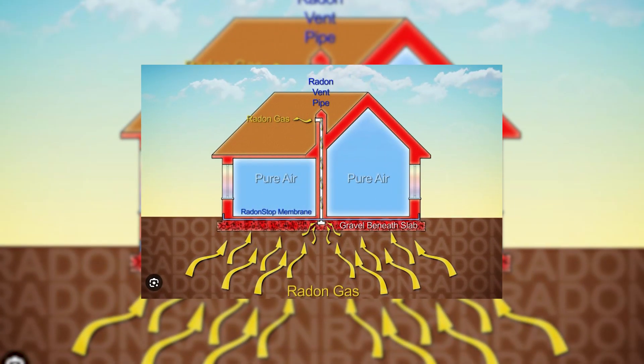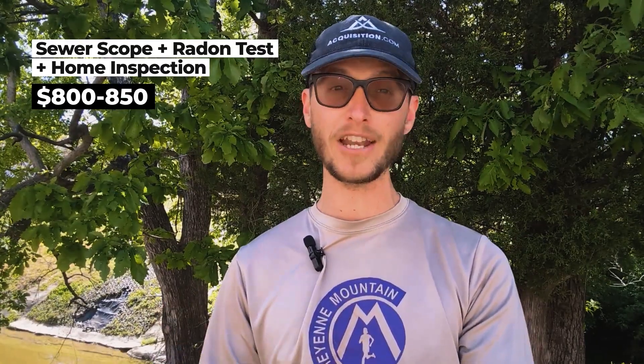The radon situation is not that big of a problem. Radon is a carcinogen, but it's an easy fix — opening up windows helps mitigate it, or you can install a radon mitigation system, which costs about $1,200 as a one-time fee and runs automatically. Grand total with the sewer scope, radon test, and home inspection, you're looking at about $800 to $850, depending on who you hire.